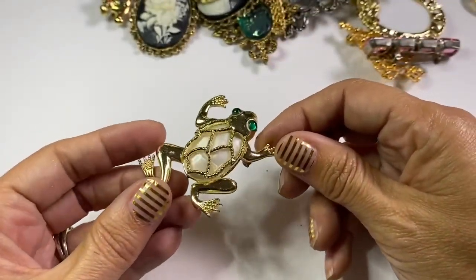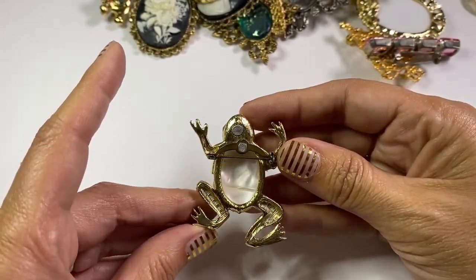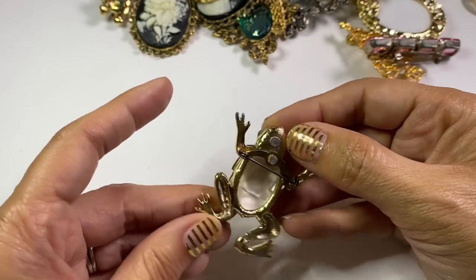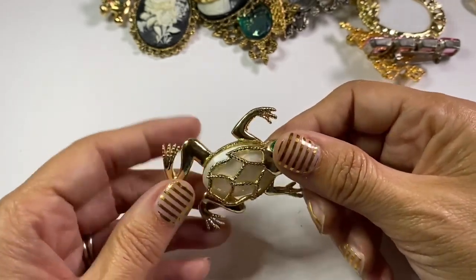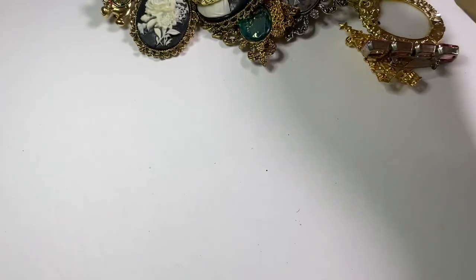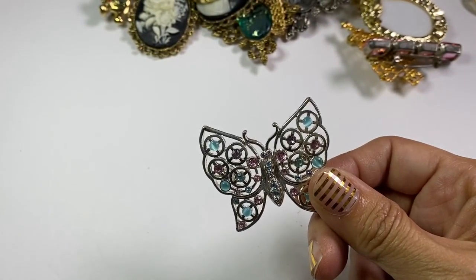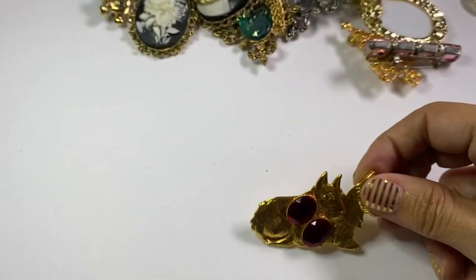This frog is a cutie patootie — I will put him up and he will probably sell. He's got a little magnet right there too. He didn't have a maker's mark but I thought that guy was really cute — he's part of the reason I bought the bag. Another butterfly to go with the butterfly lot-up.